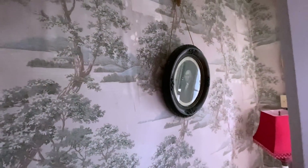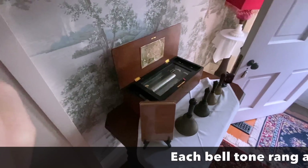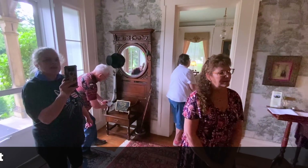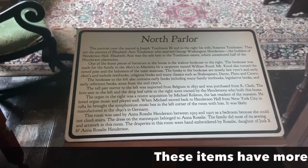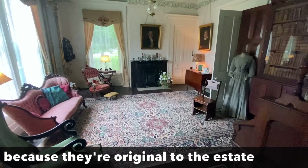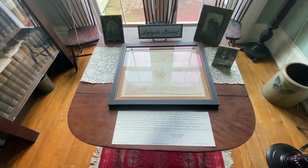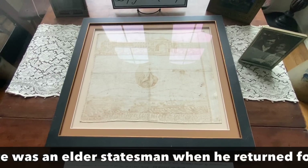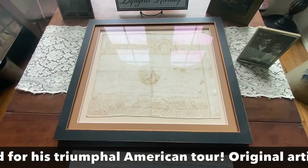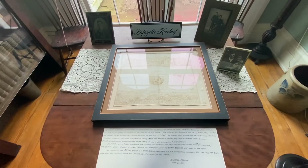George Washington was best friends with the patriarch of the family. Their farms joined each other. If you read George Washington's journals, you'll see many, many mentions of his dear friend Mr. Henderson. Lafayette came to Marietta in 1825 on his tour of the United States in honor of the 50th anniversary of the American Revolution. The Lafayette Hotel in Marietta is actually named after him.